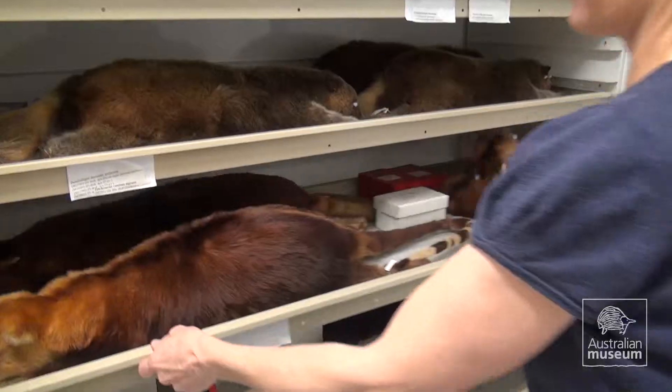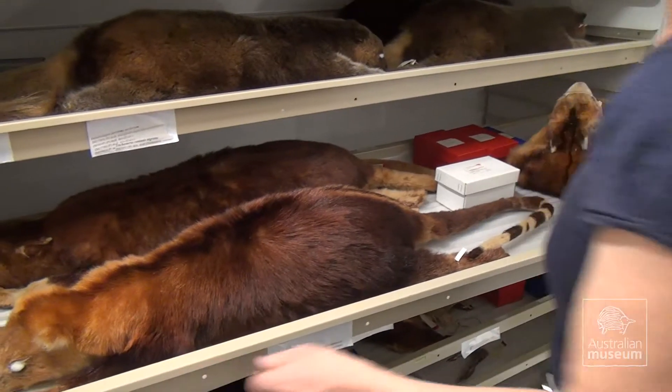Another very important use of a collection like this one is as a safe place for historically important specimens, and the two most important specimens are what we call extinct specimens and also type specimens. A type specimen is basically the standard for a species — it was the specimen or group of specimens that a scientist used when they were describing that species for the first time. So this is an example of a type specimen.